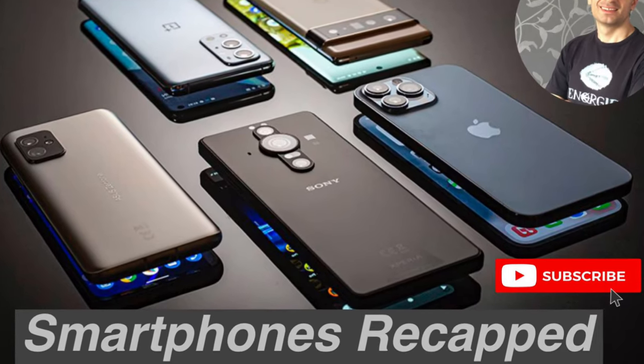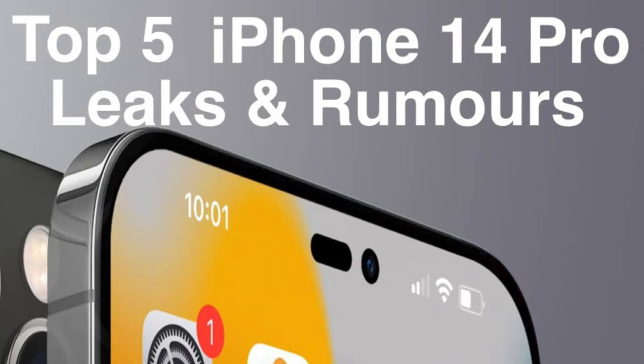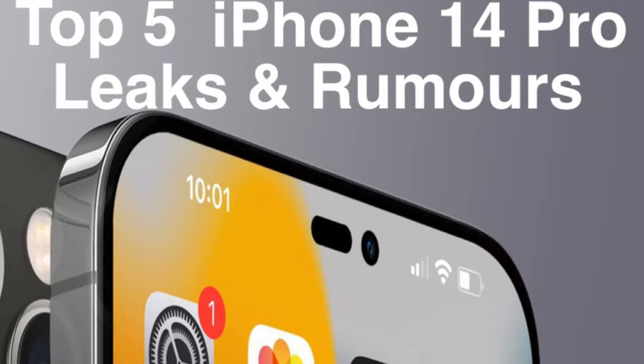Hey guys, this is Arnie from Smartphones Recapped — top 5 iPhone 14 Pro leaks and rumors. Let's go!